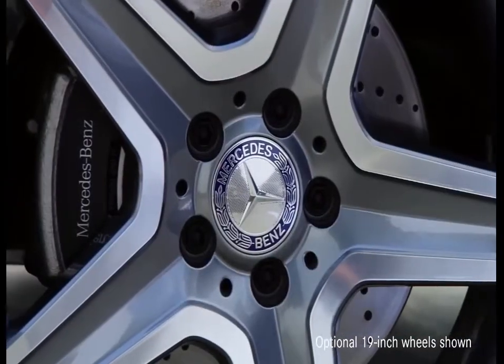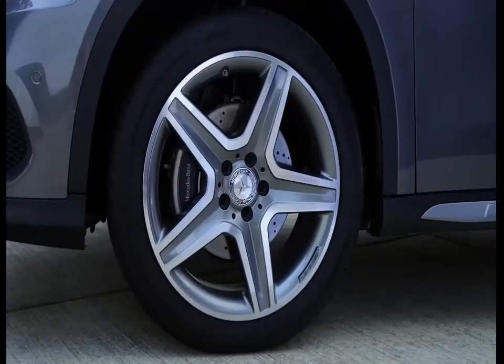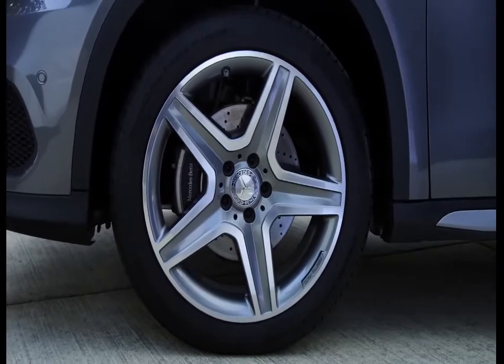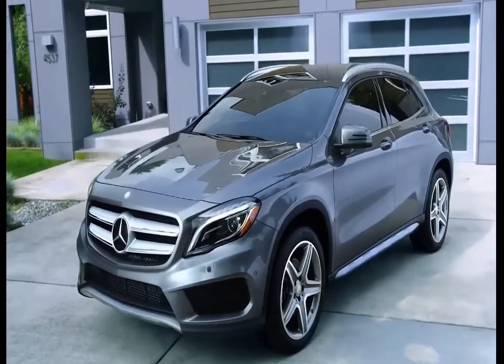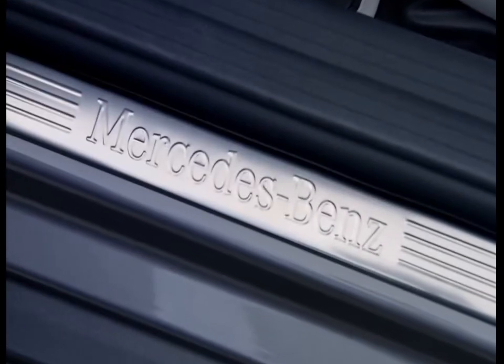Standard 18-inch alloy wheels give the GLA a tough, confident stance, and available 19-inch wheel options give you whole new ways to make a strong styling statement. The available sport package brings 19-inch wheels and additional sport styling, designed by the legendary Mercedes-Benz AMG Performance Engineers.